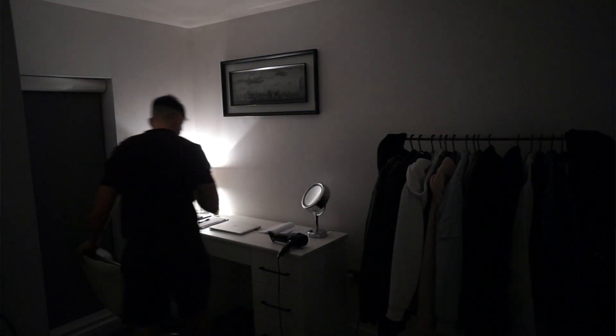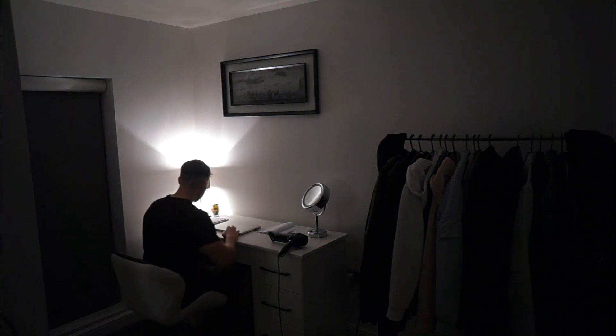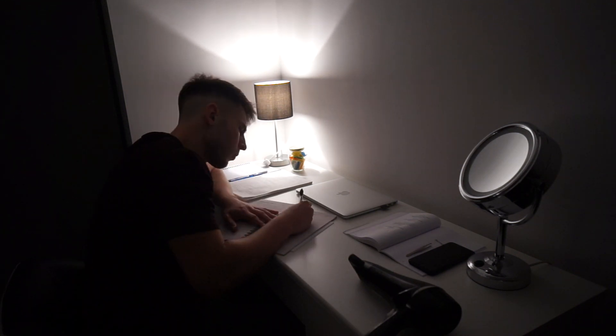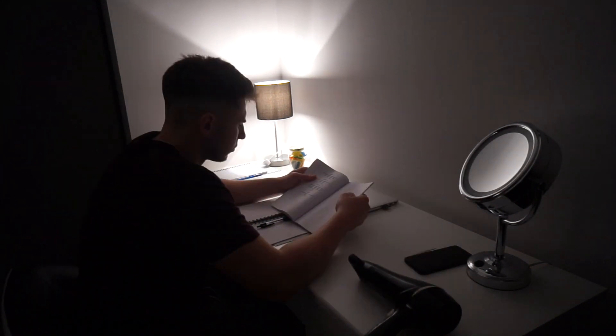I'll sit at my desk and write out everything I need to do for the next day. I think it's always good to get everything set out so you're going in with a plan — you're not going to just sit on your phone or get distracted. A plan will help you reach your goals as well. I'll also affirm my goals — what I want to achieve that day, even a few long-term goals — and write them down.